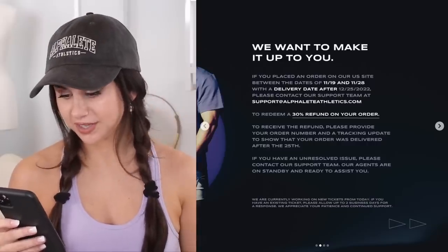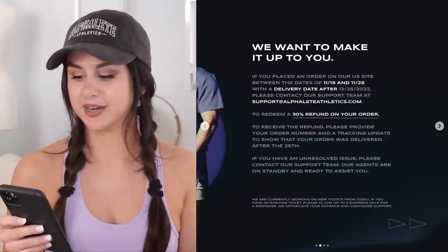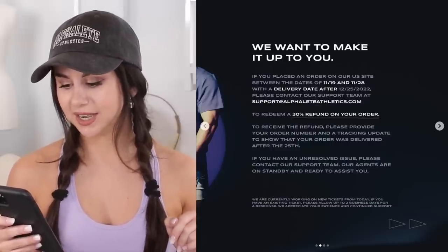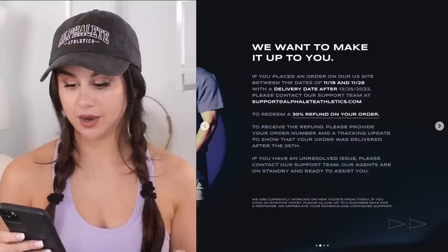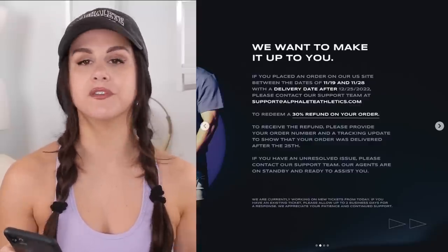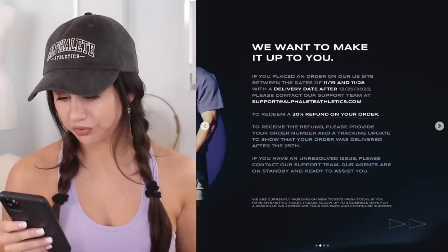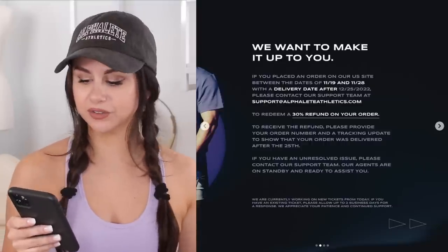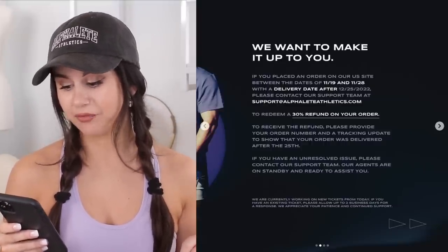Here's where you want to take some notes. If you placed an order on our U.S. site between the dates of 11/19 and 11/28 — so pretty much their Black Friday sale — with a delivery date after December 25th, Christmas, please contact our support team at support@alphaleteathletics.com to redeem a 30% refund on your order. To receive the refund, please provide your order number and tracking update to show that your order was delivered after the 25th. If you have an unresolved issue, please contact our support team — our agents are on standby and ready to assist you.